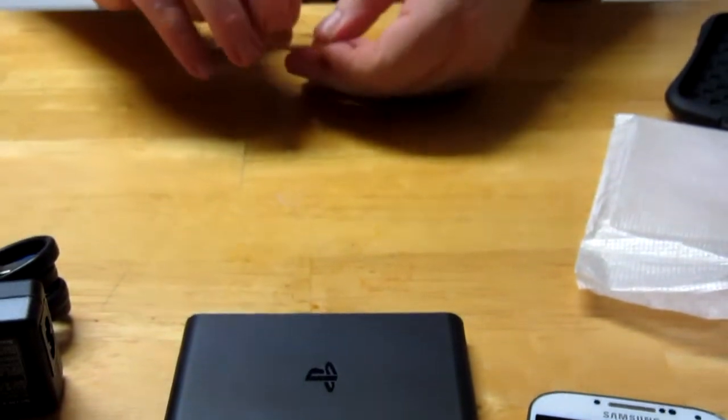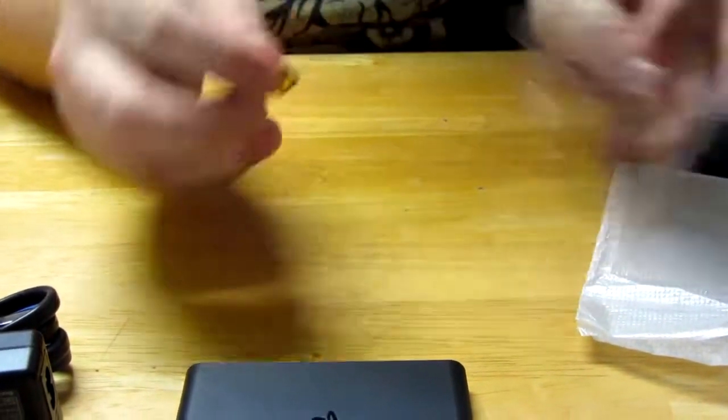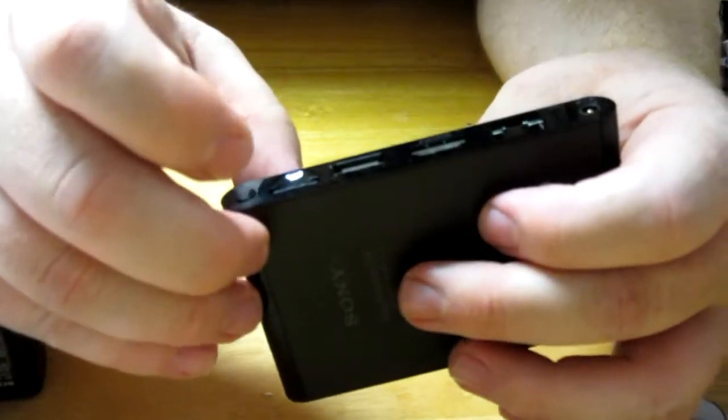Let's start off here and get my little PS Vita card out and slap that bad boy in there.